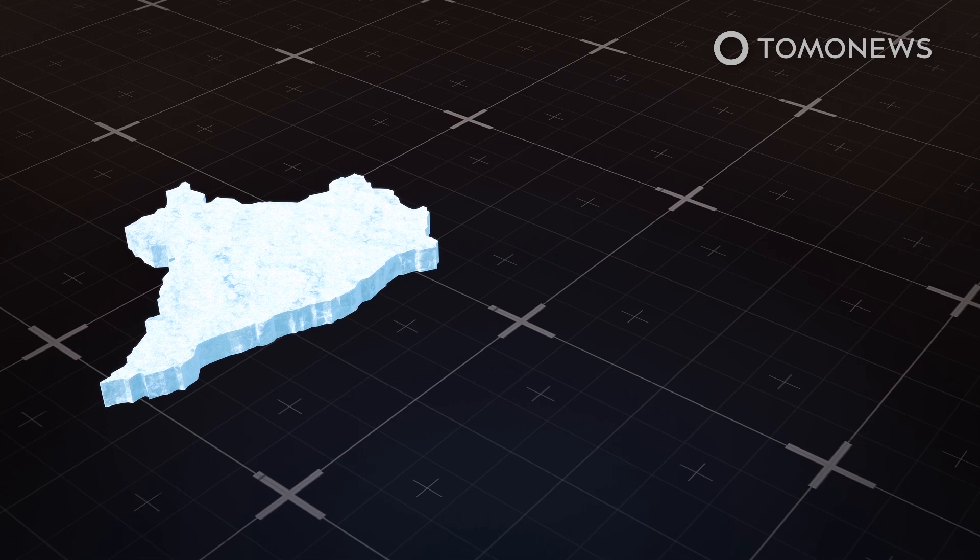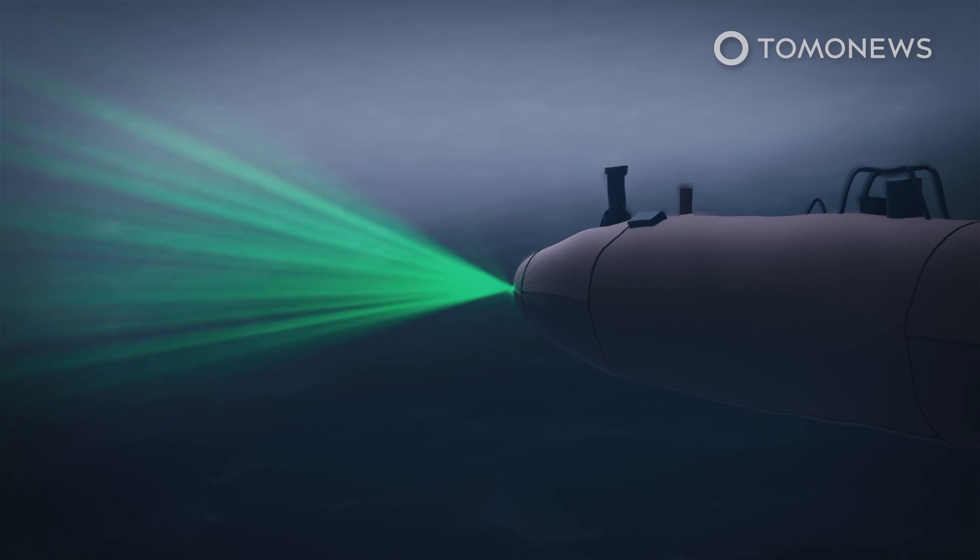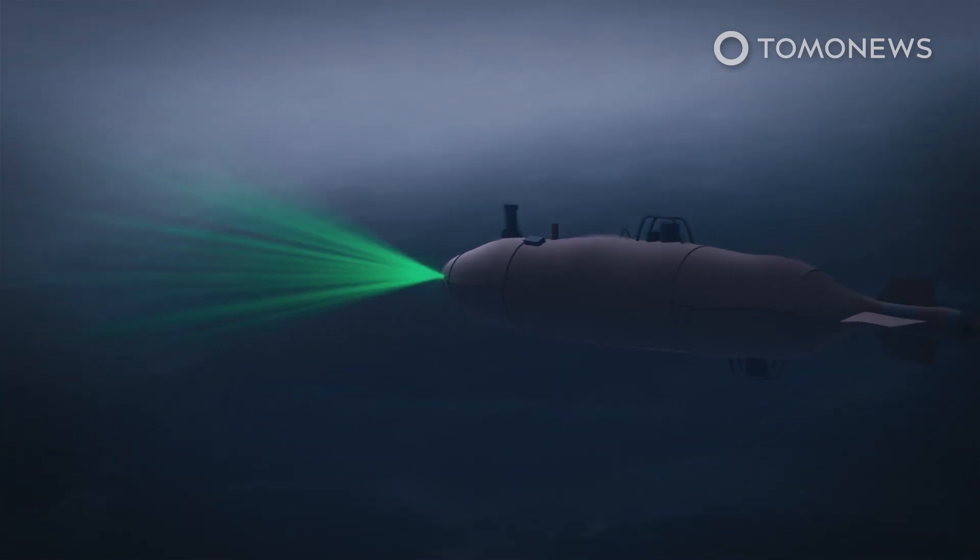Thwaites Glacier is called Doomsday Glacier because of its projected impact on the rise of sea levels. Data was collected by the uncrewed submarine RAN that made its way under the glacier.